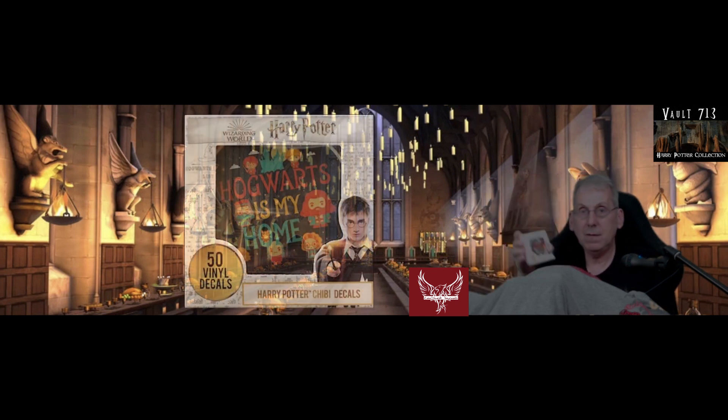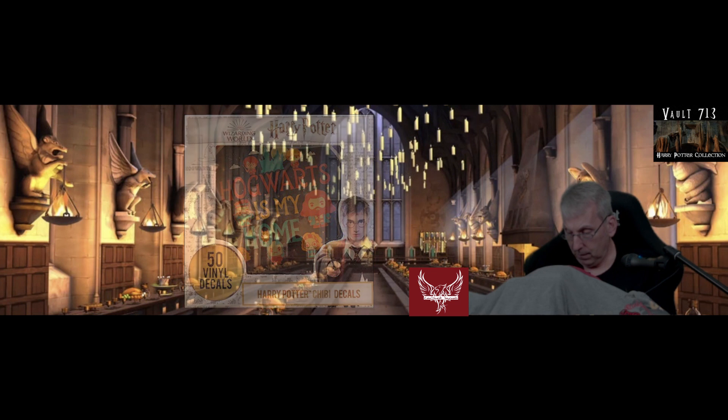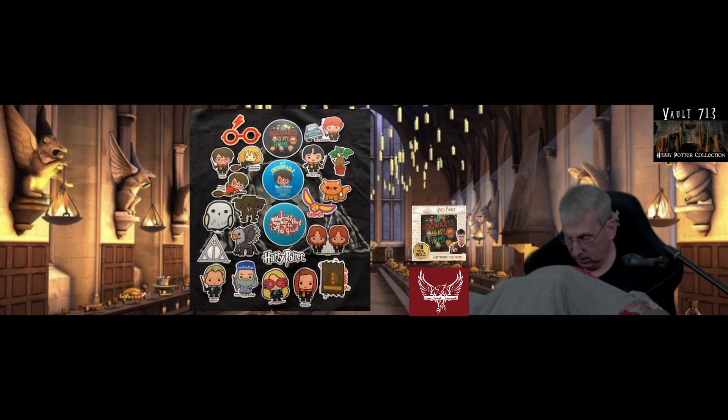We have another one here which is the Hogwarts is My Home collection. These ones are a little bit more cartoony, but still kind of fun. Hogwarts is My Home, Harry Potter glasses, Harry Potter, Hermione Granger on a broomstick, Ronald Weasley with the Ford Anglia, Neville Longbottom with his Mandrake plant, and Undesirable Number One in sticker form.